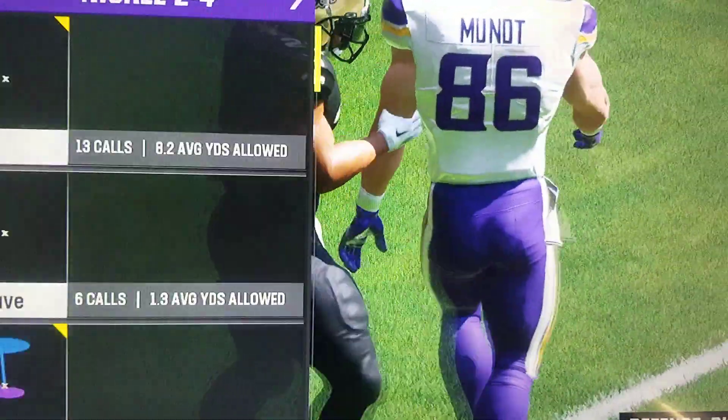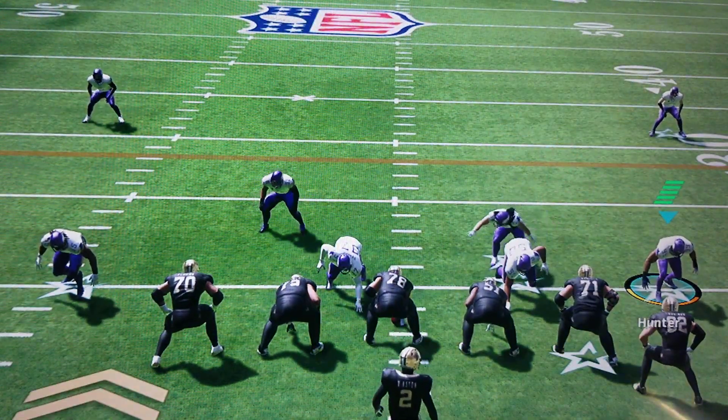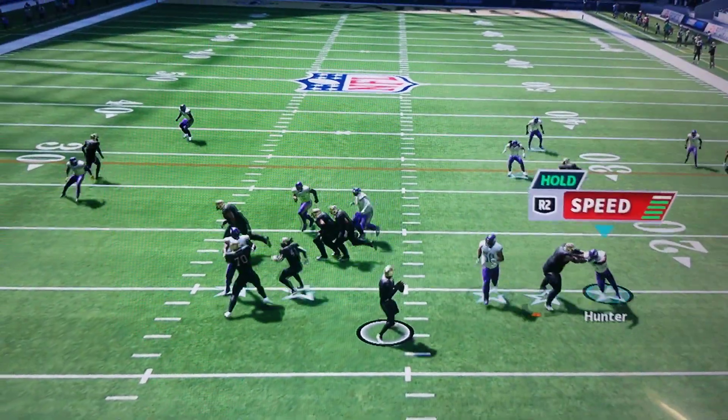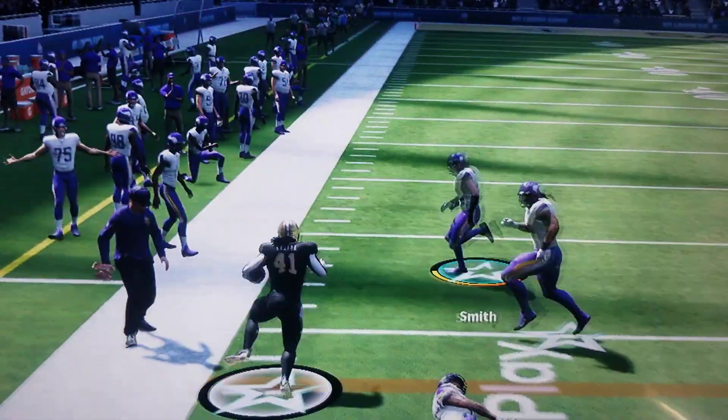The guy running wasn't sure what he was going to do with it, but his receiver was calling for the ball — he certainly was the problem. He called for it too late, and when he delivered, they were all over him in the secondary and came up with the interception.